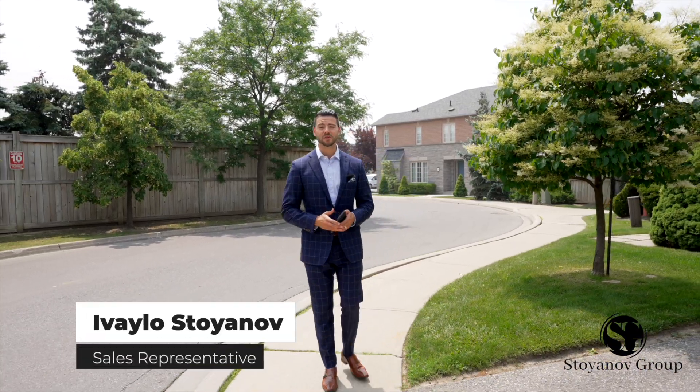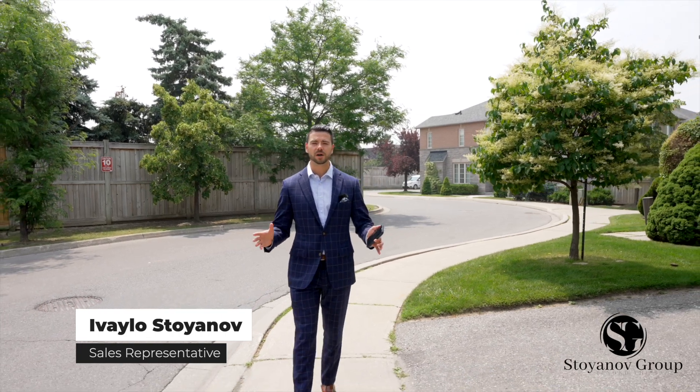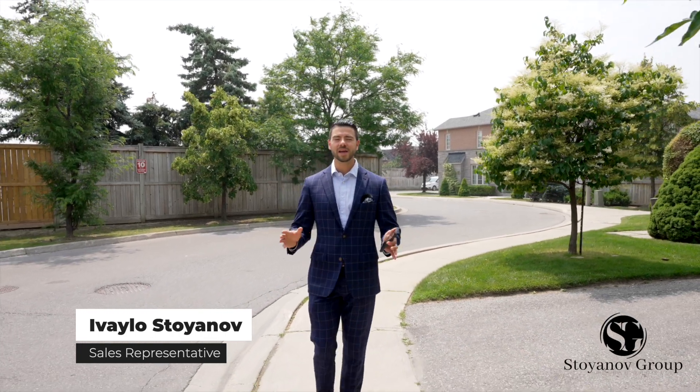Hey there, Ivala Stianov here with the Stianov Group, and today you're in for a treat as I'm super excited to present to you our newest listing on the market at 12 Pinedale Gate in Woodbridge.